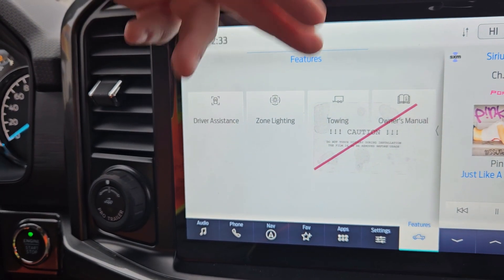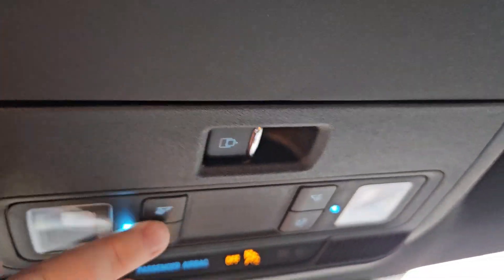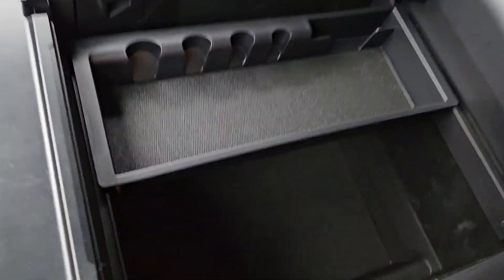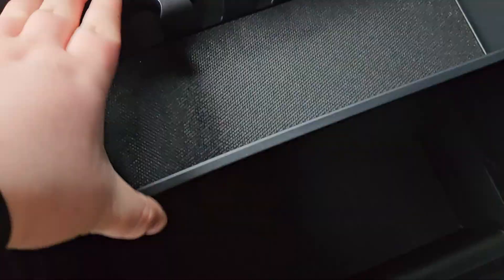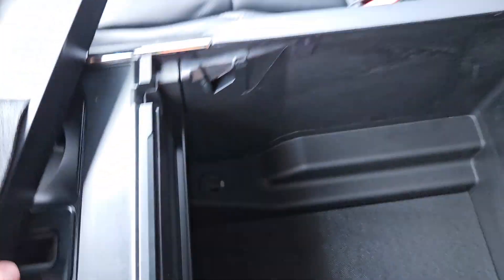Features of the vehicle include driving assist, zone lighting, towing, and so on and so forth. And looking right up here, we do have this rear window opener, which is pretty handy. We do have plenty of storage down in the center console here, with this being able to slide or be taken out at your convenience. We also have a USB and a USB-C down here, which is pretty nice.